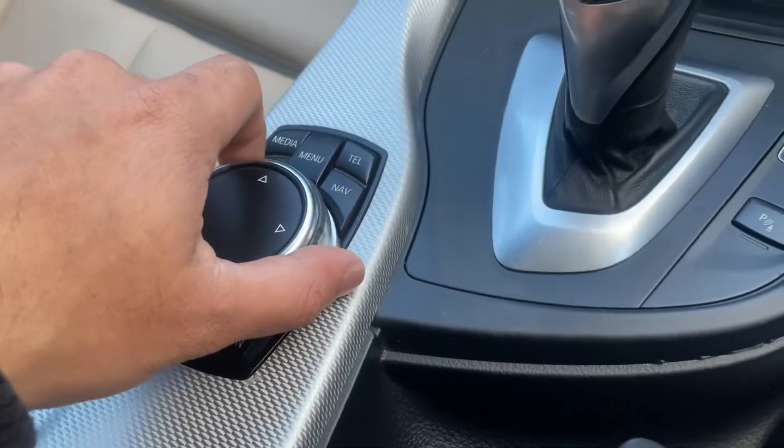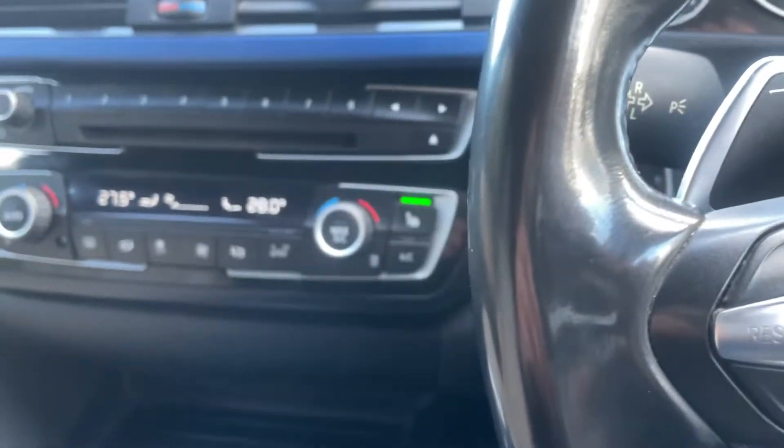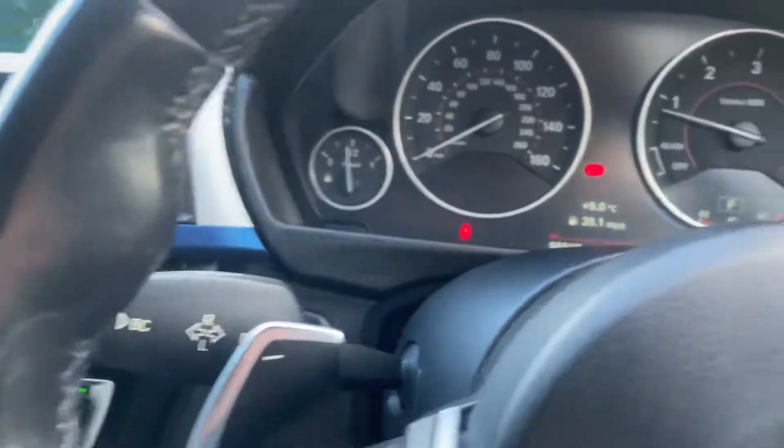And to go through the infotainment system. Now, you can reserve this car for £100, which is fully refundable — terms and conditions do apply.